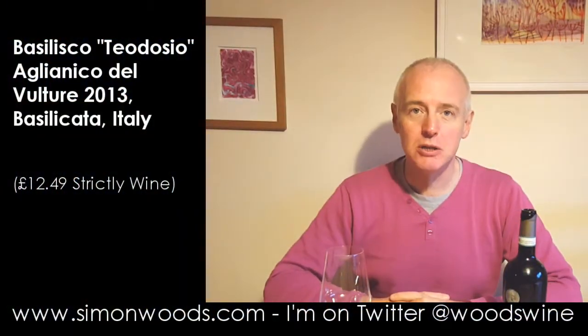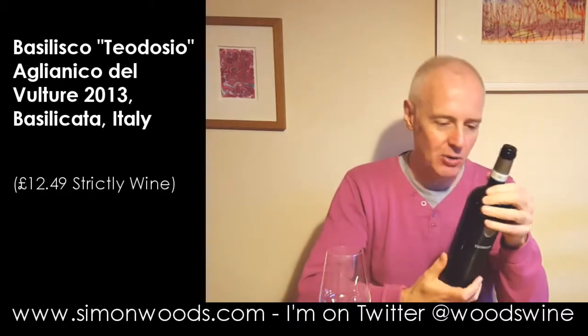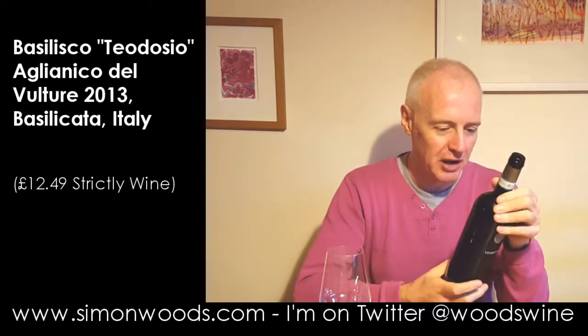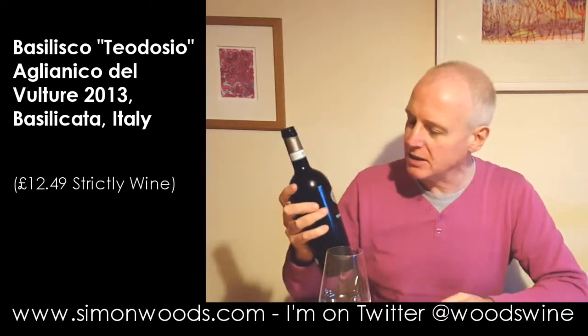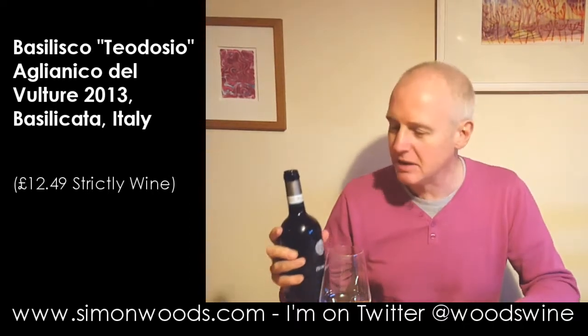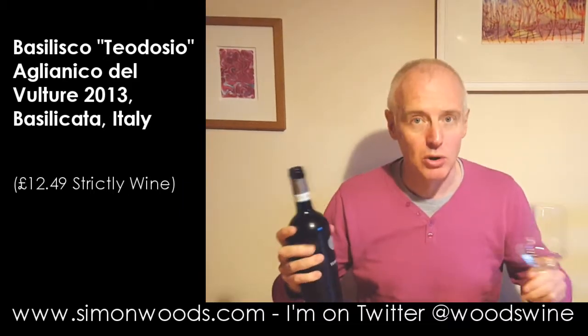Hi there, Simon from Simonwood.com. I have a Southern Italian wine here — the Teodazio Aglianico del Vulture 2013. We're in the province of Basilicata, right down in Southern Italy, and it's 100% Aglianico. Let's give it a whirl.